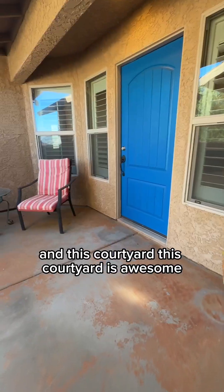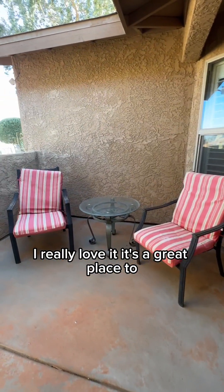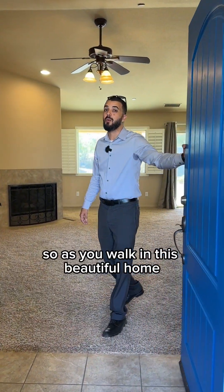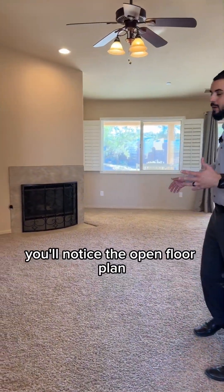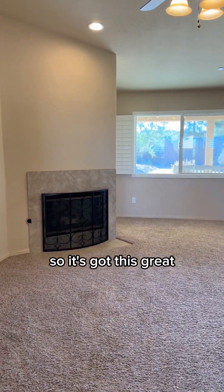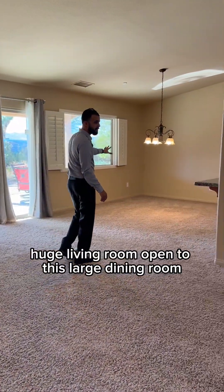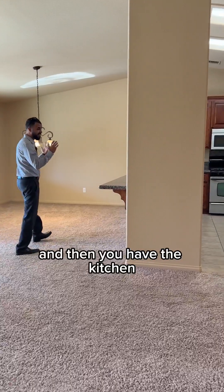And this courtyard is awesome — I really love it. It's a great place to enjoy a cup of coffee in the morning. As you walk in this beautiful home, you'll notice the open floor plan. It's got this great huge living room open to this large dining room, and then you have the kitchen.